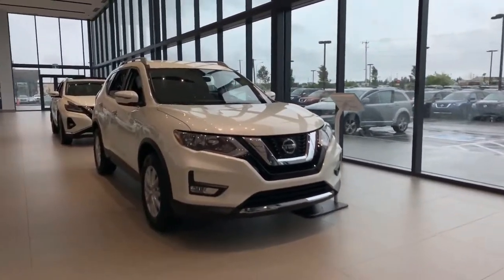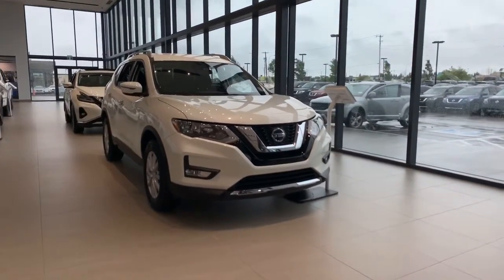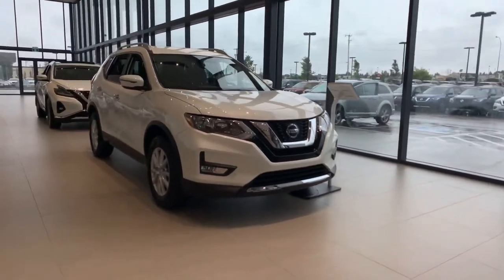Hi Ahmed, it's Alan with Northside Nissan. Got the 2019 Nissan Rogue SV sitting here.